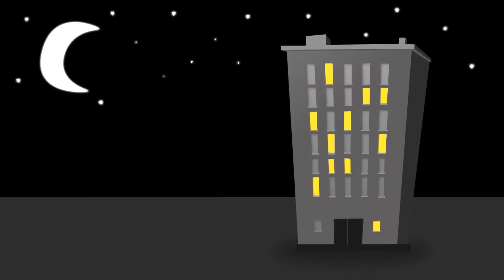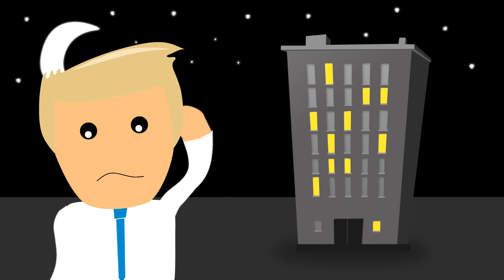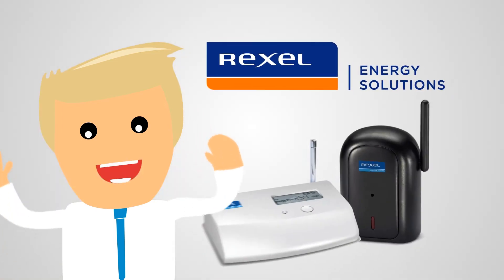Or which lights are on when they shouldn't be? If you don't know, then you can't start to make any savings. Period. Well, now there's a way. Meet Rexel Energy Monitoring.